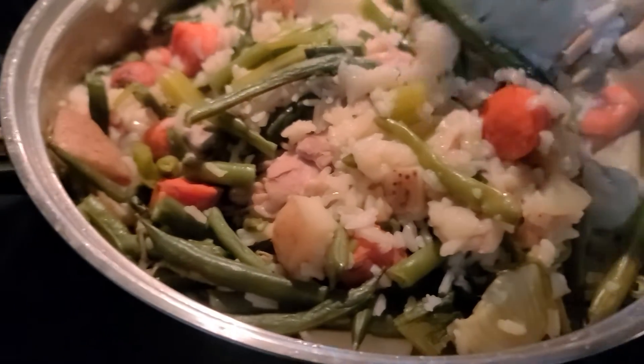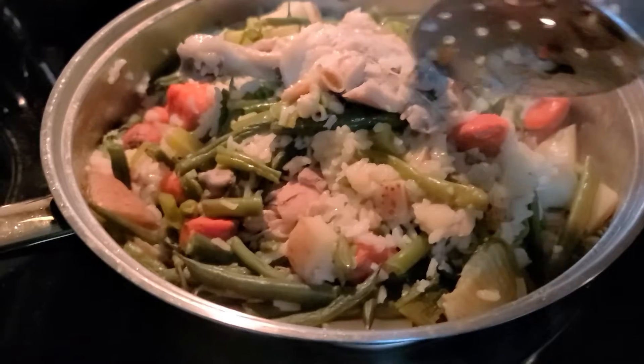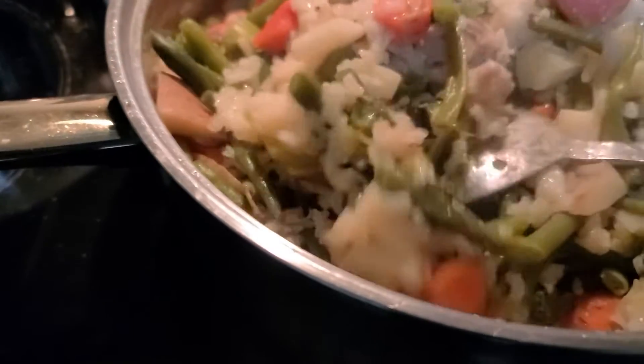Here comes the chicken. That's for my baby. That's chicken. There you go. I will be ready for him to eat.